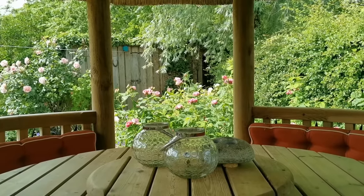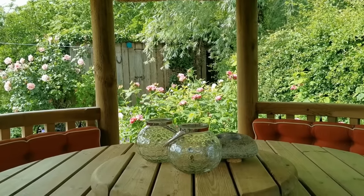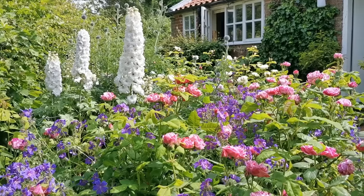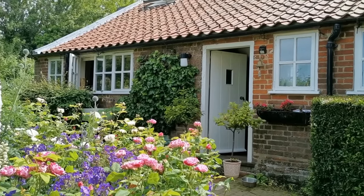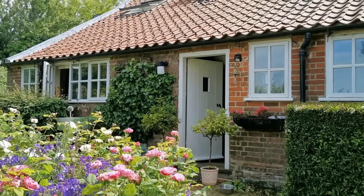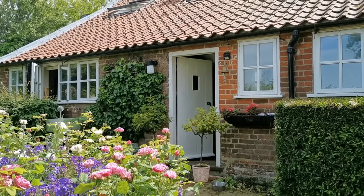Welcome to the Norfolk Broads in the far southeastern tip of the United Kingdom. Today we are going to tour this rather special 250-year-old Norfolk Broads Marshman's Cottage. Let's take you around the front of the house and start the tour.